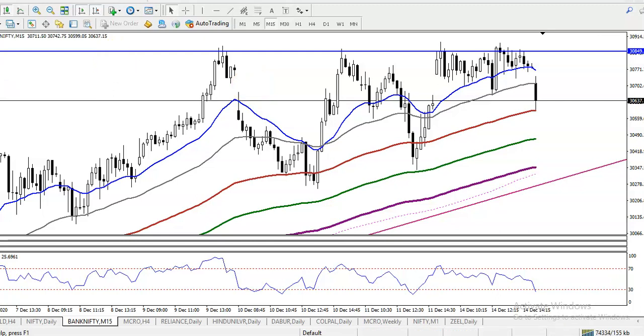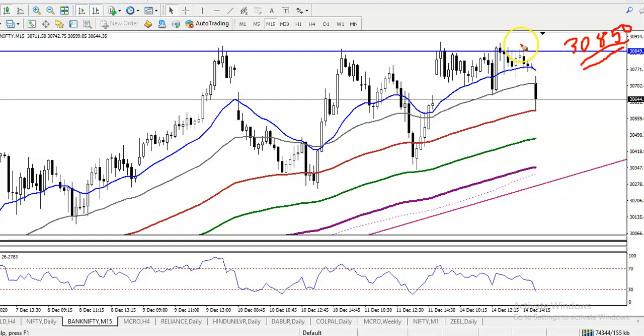That level was 30,850, which was our resistance line, and we were looking for a buy after breaking this level. We were trying to use a breakout trading strategy — meaning we are looking for a candle whose open and close are both above this level.